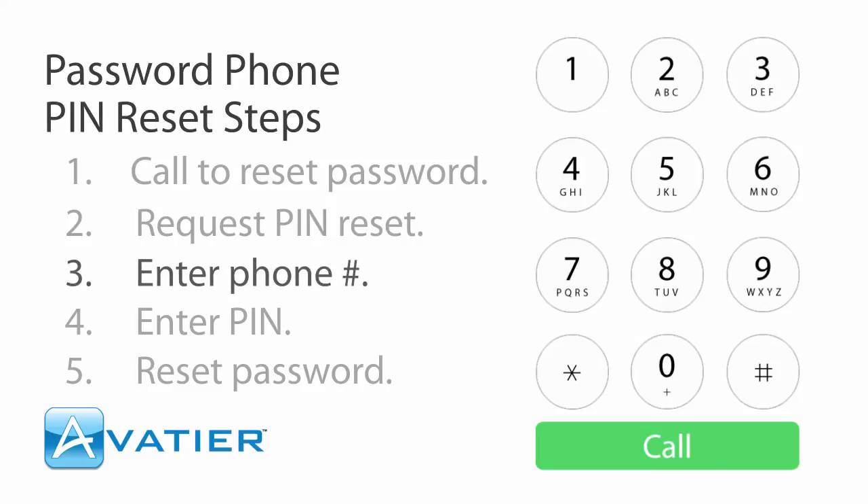First, please key in your 10-digit office phone number with area code, followed by the pound key.